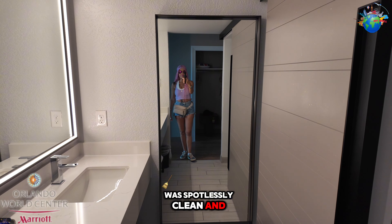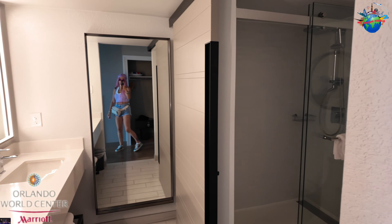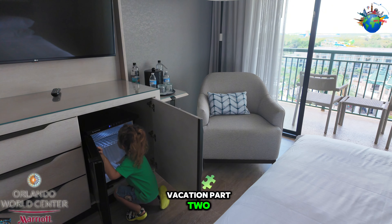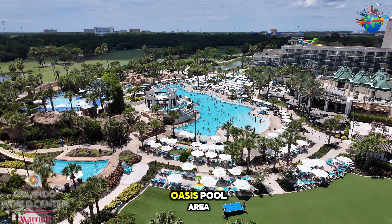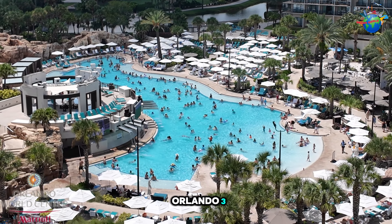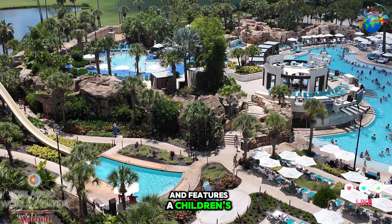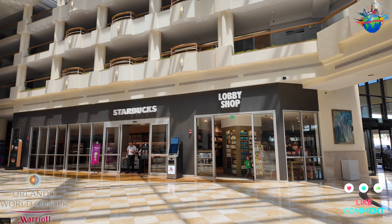Now let's talk about our room. It was spotlessly clean and well-appointed. We were welcomed with a spacious two-queen room, making it the perfect space for our family vacation. It boasts an incredible view of the Falls Oasis Pool area, one of the largest hotel pools in Orlando, ensuring plenty of relaxation options, and features a children's water playground with an activity center nearby.